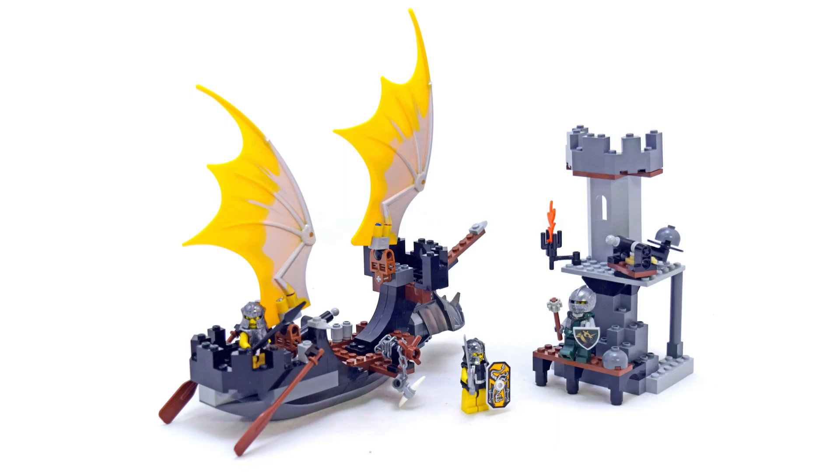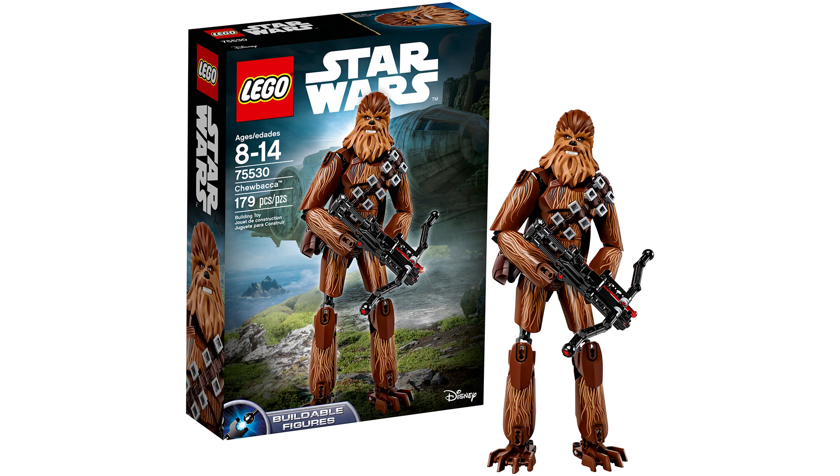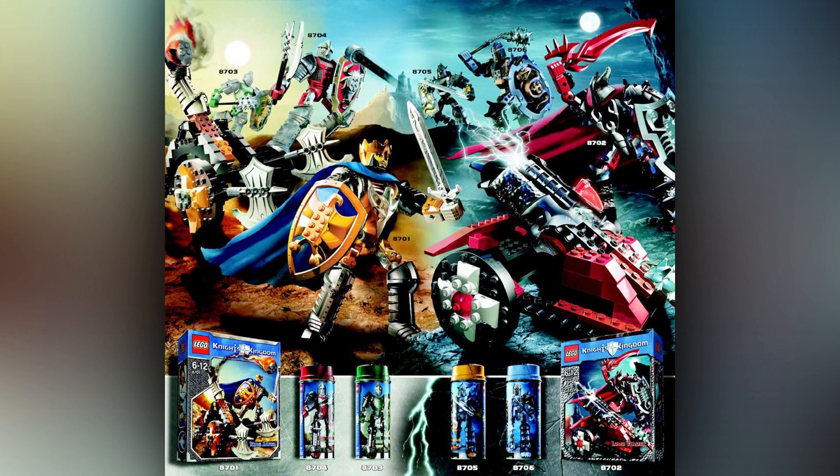I guess you could say we kinda had that with the Star Wars Ultra Build sets, but it'd be interesting if LEGO brought out an original IP of their own — not a licensed theme — and did something like that again. I think it's a really cool idea. Who knows if that was successful with Knight's Kingdom or not, but it'd be really interesting if they did that again.